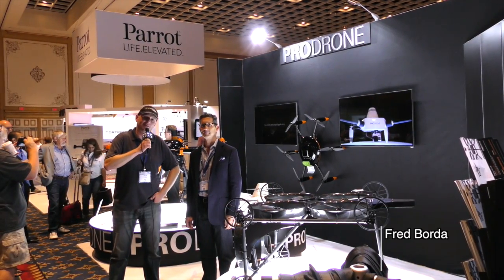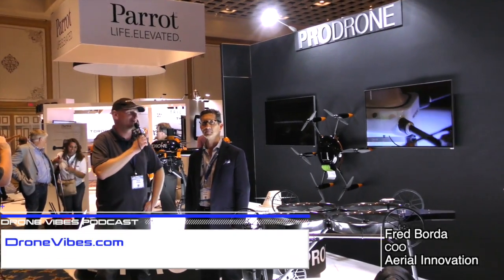Peter here at 2016 InnerDrone, and I'm here with Fred Borda from ProDrone. How are you doing? All right, thanks. Wonderful. So I see a lot of really cool drones here.